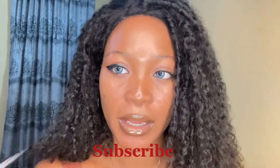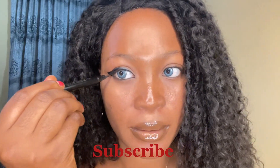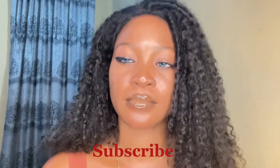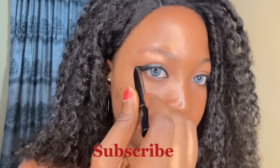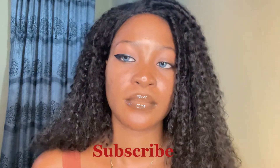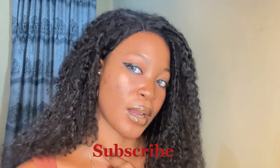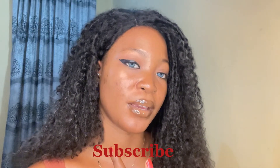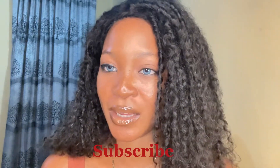That is the first way. You can also touch up down there. Do you see that? This is how you can create a very sassy look. Now let me show you the second way — someone with an almond eye can draw their eyeliner.